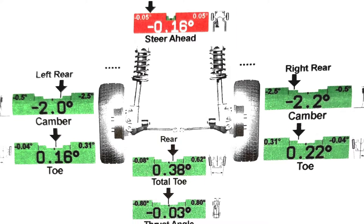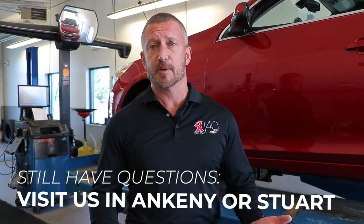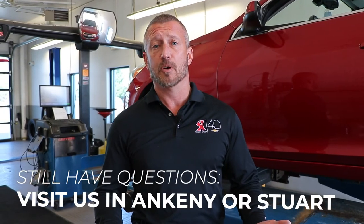At the Carl Chevrolet Express Center, we'll check your alignment at no charge to you during a four-tire replacement. We'll let you know whether adjustments are necessary or if everything looks good. If you have any further questions, please come see us at Carl Chevrolet Express Center in Ankeny or Stewart, or visit us on the web at carlchevrolet.com.